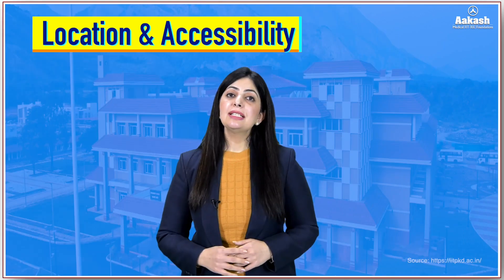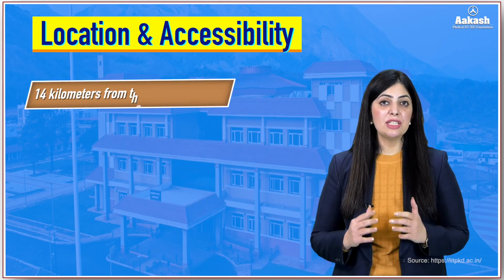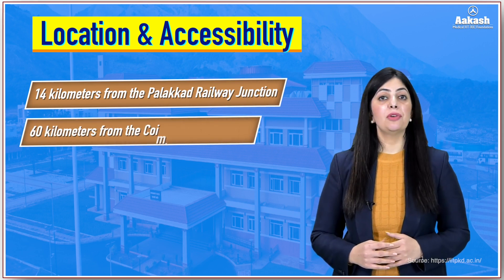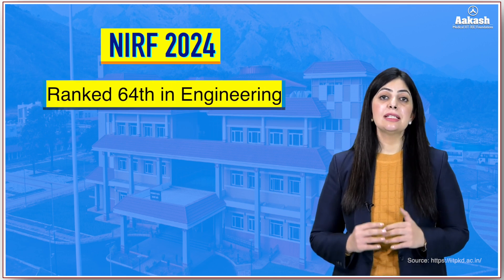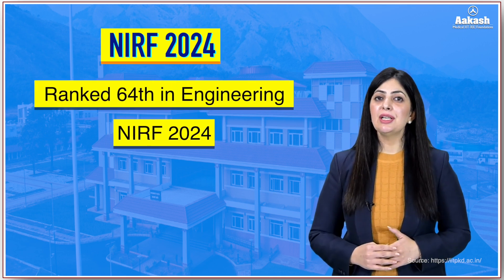Talking about location and accessibility, the IIT is located 14 kilometers from Palakkad Railway Junction and approximately 60 kilometers from Coimbatore International Airport. Moving on to rankings, IIT Palakkad has been ranked 64th in the engineering category in NIRF 2024.